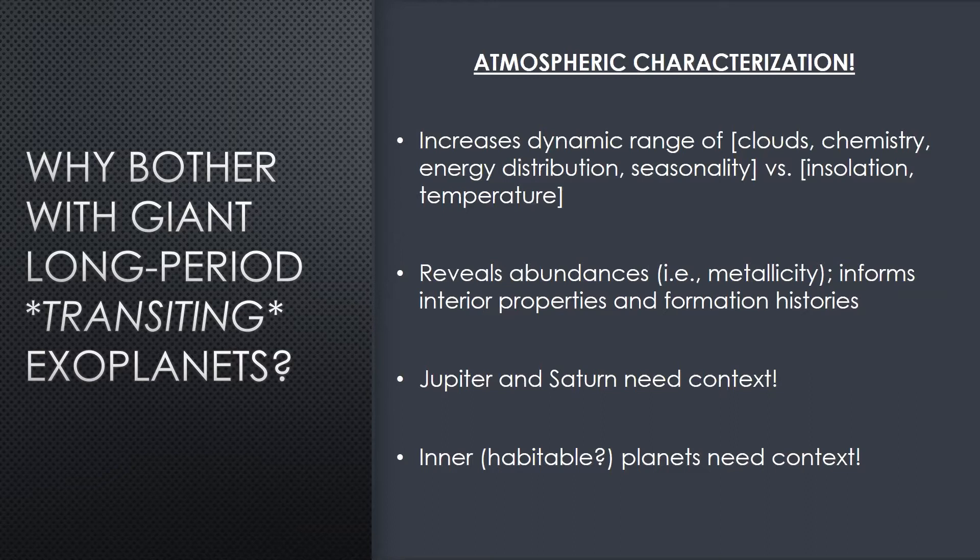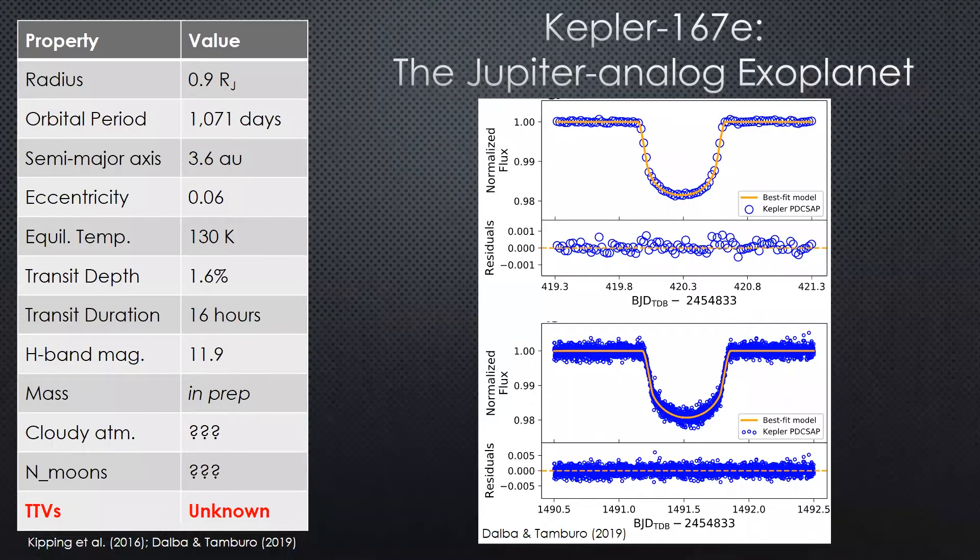Moving towards terrestrial planets too — inner, potentially habitable planets need context as well. You wouldn't fully understand the habitability of the Earth if you just looked at it with blinders on. You have to see the entire system and know how the Jovian planets interact with your terrestrial planets. So it's tough to push the transit method out to hundreds and thousands of days, but there is scientific reason to do it. Let me give you the case study of the planet I think is the best cold Jovian analog to actually start doing studies with.